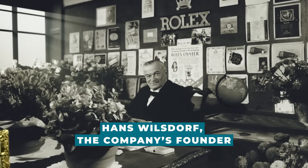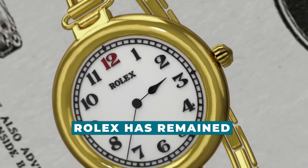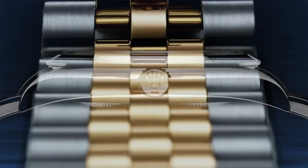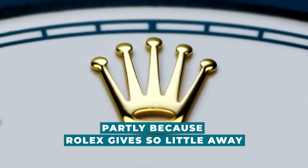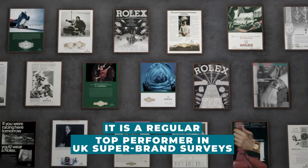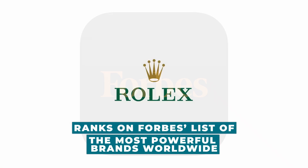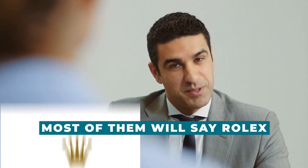Hans Wilsdorf, the company's founder, was correct when he designed his logo as a crown. Rolex has remained the most popular watch brand for almost a century. Its enormous brand equity is partly because Rolex gives so little away, a key to its mystique. It is a regular top performer in UK super brand surveys and ranks on Forbes' list of the most powerful brands worldwide. Ask 100 people to name a luxury watch and most of them will say Rolex.